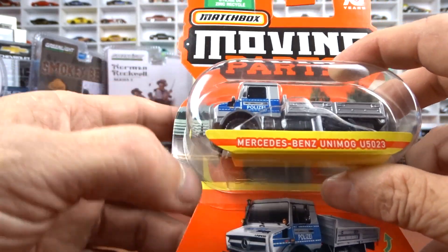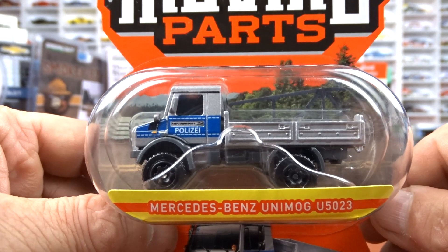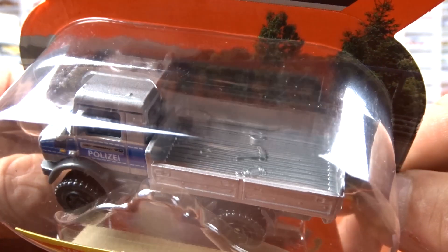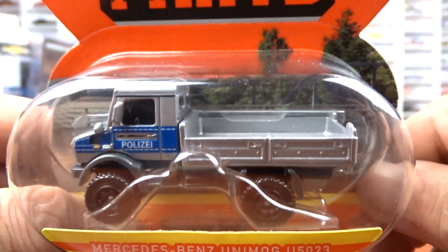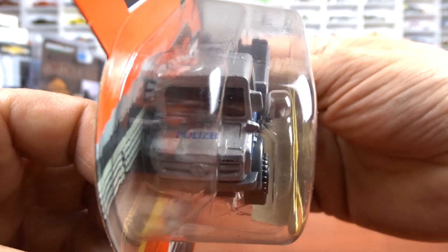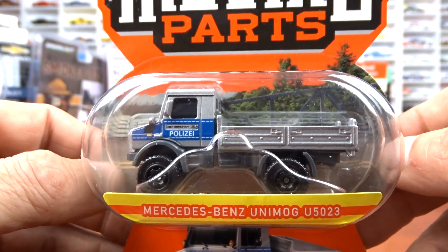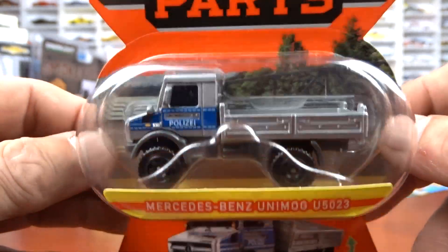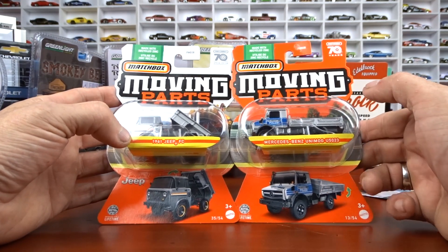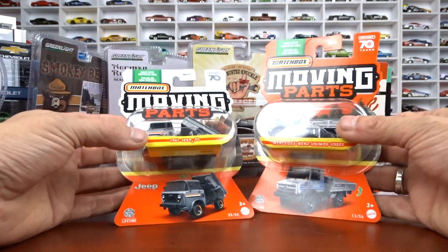The other Matchbox I picked up is the Mercedes Benz Unimog U5023 in police livery — very different. I've never seen one of these before. It's got some tools in the back of the box — it's kind of different, flat deck. I don't know what the police use these for, but it must be for something. It's a different type of buggy, that's for sure. The card is white while another in the series has an orange card — must be a special thing, I'm not 100% sure.